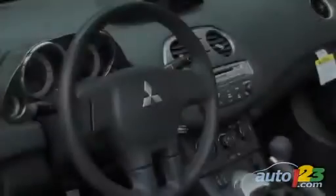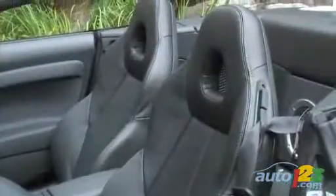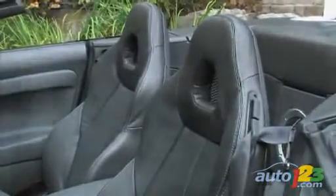The interior layout remains the same. It proves comfortable for two adults, as even though the manufacturer says the Eclipse is a four-seater, it's no more than a two-plus-two.